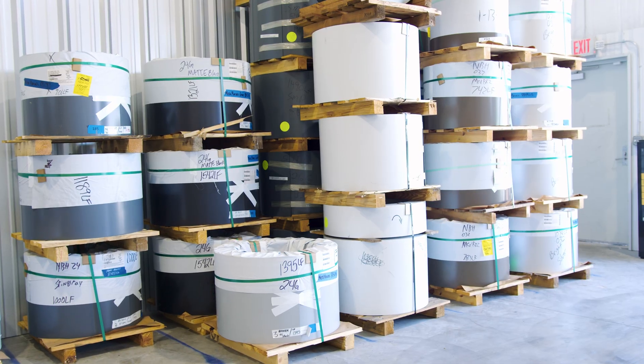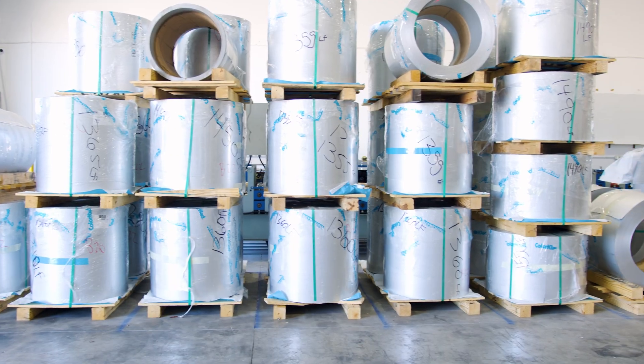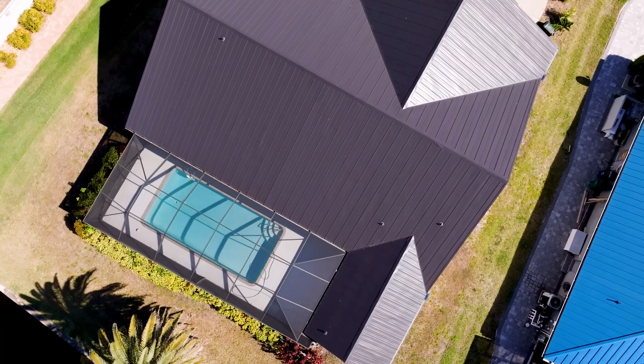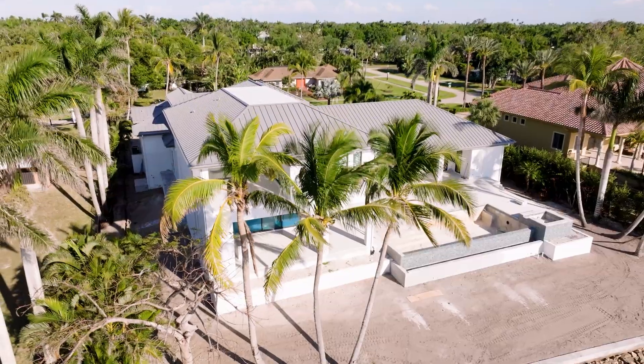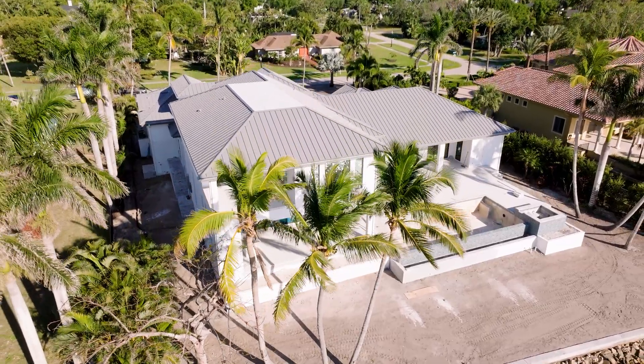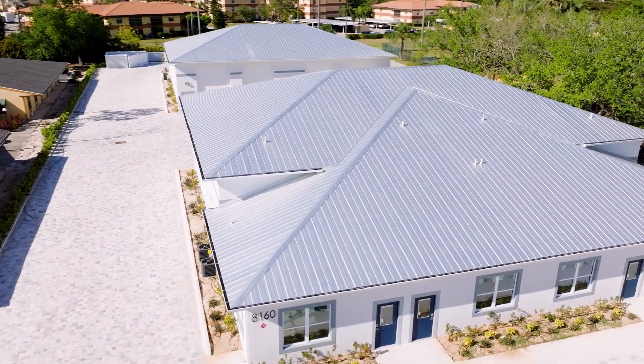Right now we are in our coil shop. We keep a large variety of colors and material types. We use a few different suppliers here in our market. Some of the standard colors we keep on the floor at all times, because homeowners seem to love them, would be dark bronze, matte black, regal white, charcoal gray, and dove gray. On the standing seam side of things, we normally run 24 gauge material, whereas the 5V option would primarily be a 26 gauge material option.